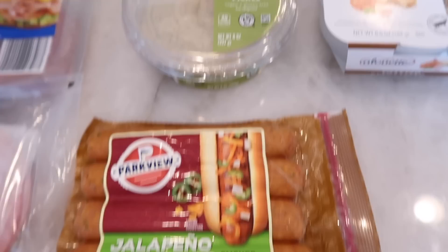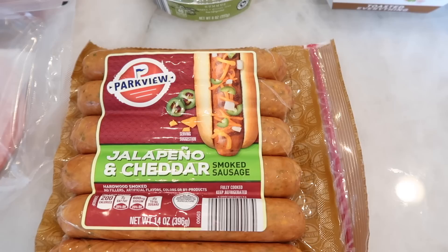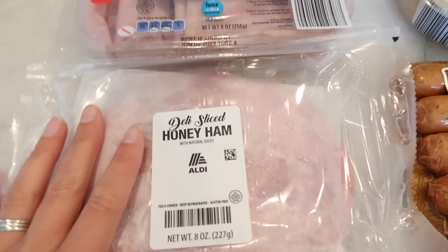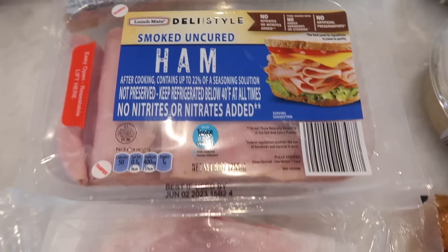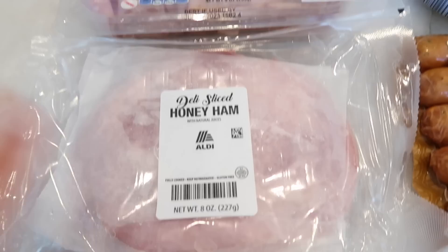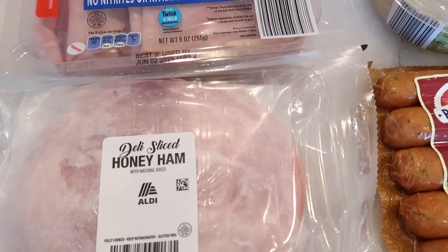I also grabbed a couple of things for Tim in the deli section. I got him some jalapeño and cheddar smoked sausages — he loves these during the summer when we pull out the grill. It was really hot here in California for the last week, like literally sweating weather at 90 degrees. Today it's raining, so bipolar weather. I figure we'll get a head start for when it warms up again. I also got Tim two kinds of ham because we've been making sandwiches and it's nice to have ham on hand for him.